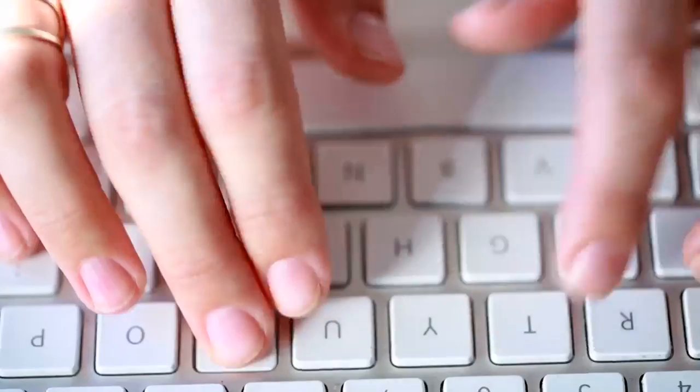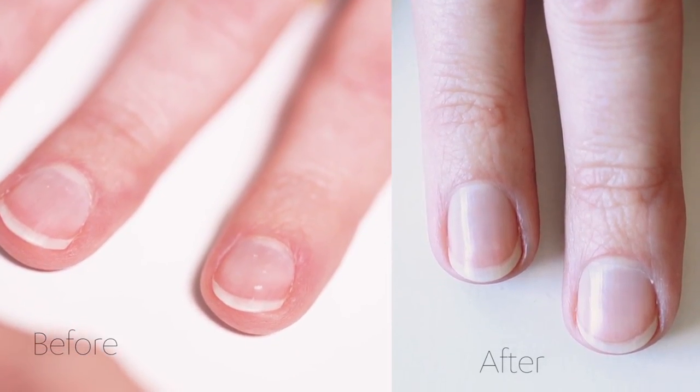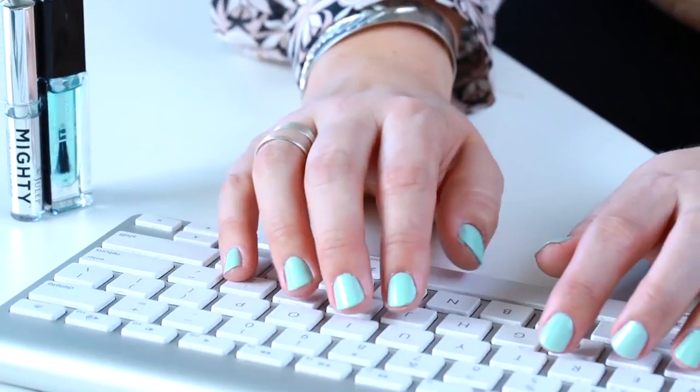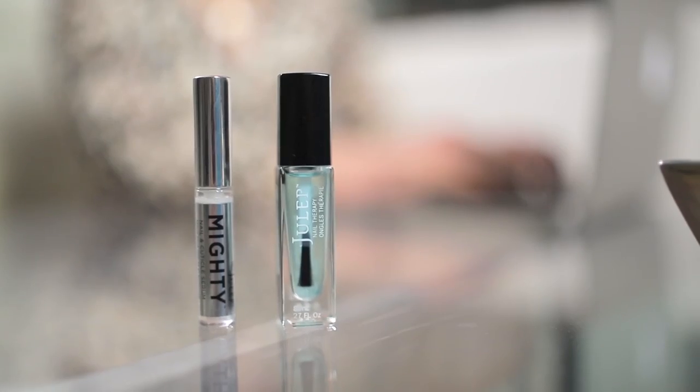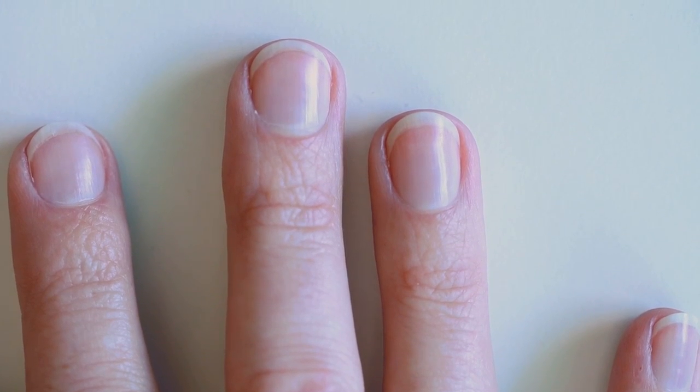No more waiting for the whole nail to grow out before it looks normal again. In fact, some people say they saw improvement after just three days of using it. I was starting to get kind of nervous that I would have to take a break from polish and gel manicures, but thankfully I don't have to give up the habit. I use this as my base coat exclusively now and I'm so happy with the results.